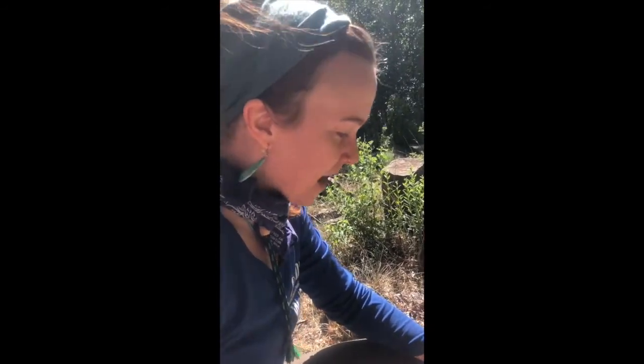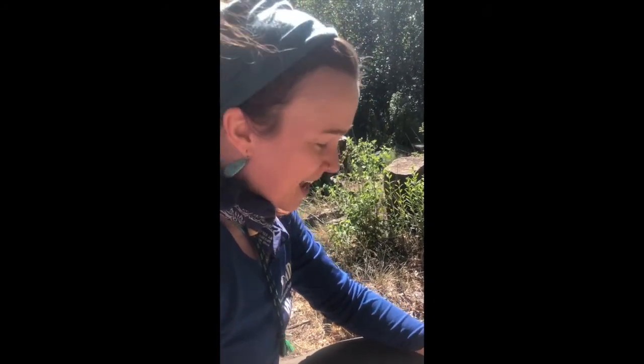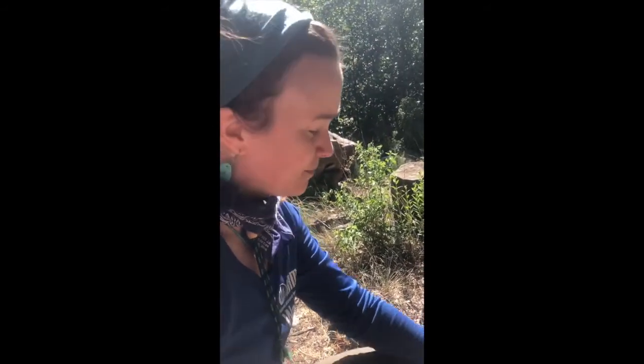Here we just discovered a geode and cracked it open a little bit. It's fascinating. If you take a look, you can tell it's incredibly old — so old that we are probably the first humans to see inside of this rock. Let's look.